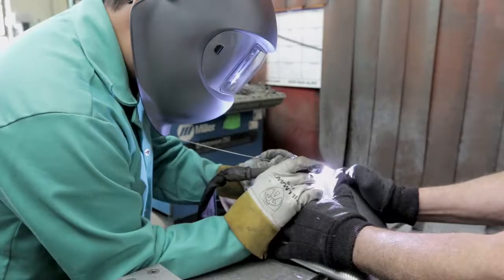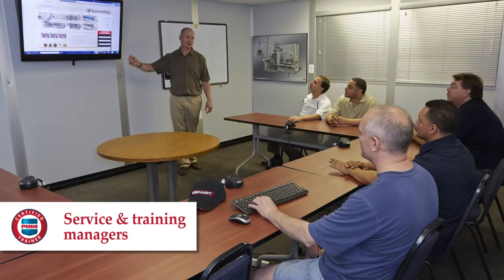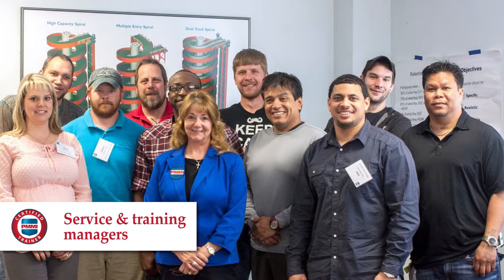PMMI's Certified Trainer Workshop is a train-the-trainer program for the processing and packaging industry. We utilize the PMMI certified training for our service members to make sure all of our people are training in the same manner. It's a professional approach — a very positive way to be prepared to make sure that what you're delivering to the customer gets good results.